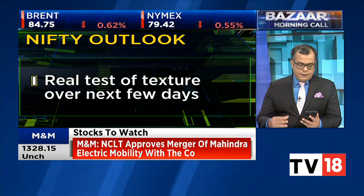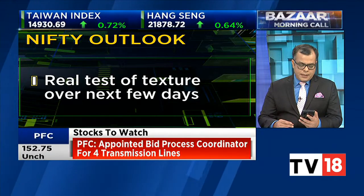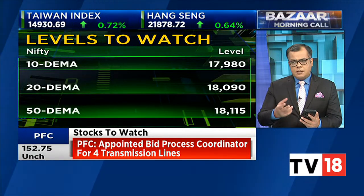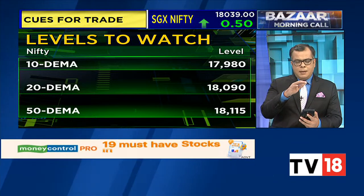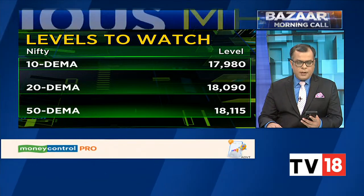The only issue with the Nifty is that over the next few days you have a cluster of moving averages. The 10-day exponential moving average is at 17,980. The 20-day moving average is just 100 points above that at 18,090. And the 50-day exponential moving average is at 18,115. Until the time this 20-day moving average is declining, the market's overall texture still remains sell-on-rally.